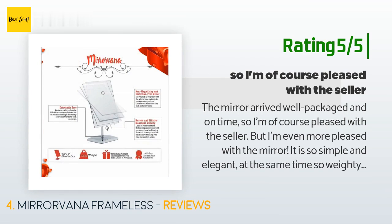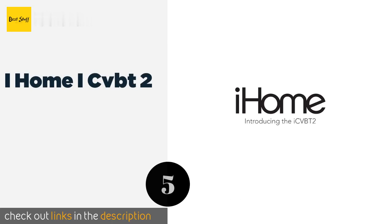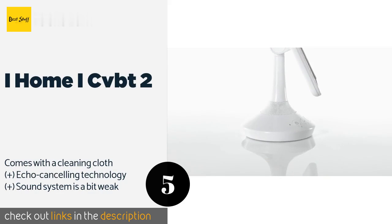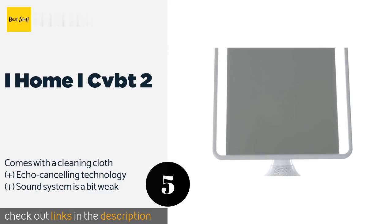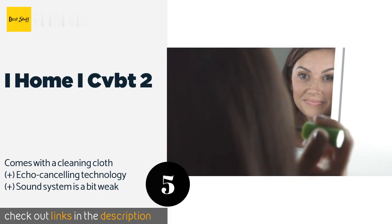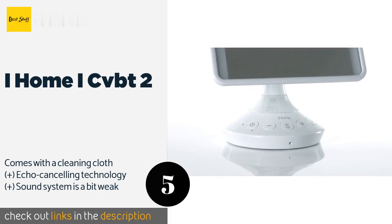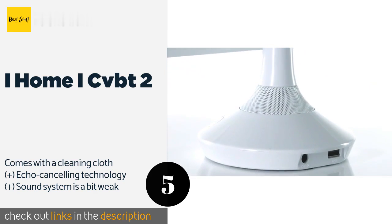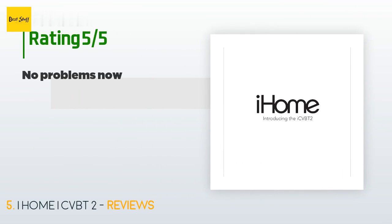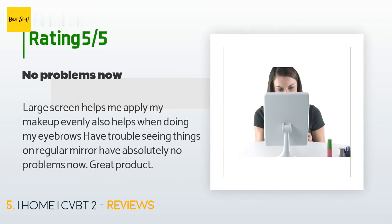The next product is the iHome iCVBT2. Busy individuals will appreciate the thoughtful features of the iHome iCVBT2 — with Siri and Google compatibility and enhanced speakerphone capabilities, it allows you to check on important information like the weather or traffic while applying blush. The price is approximately $69.